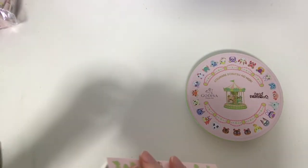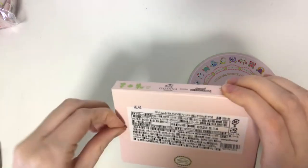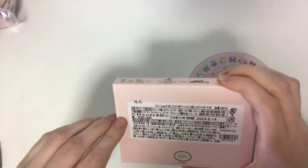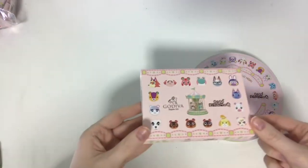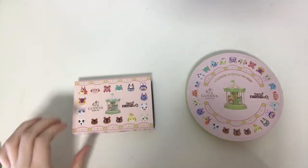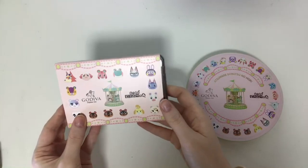Okay, very carefully removing the sticker. So it has in Japanese — this is Godiva meets Animal Crossing New Horizons assortment, six pieces with original pouch. Got the stickers off, no problem. Now I have that open, so let's actually slide it out and get a first peek at the chocolate.